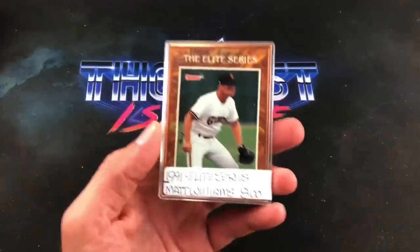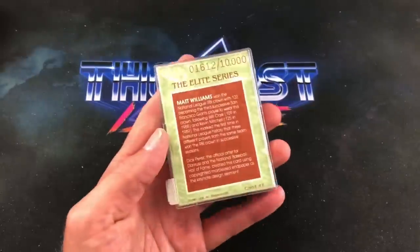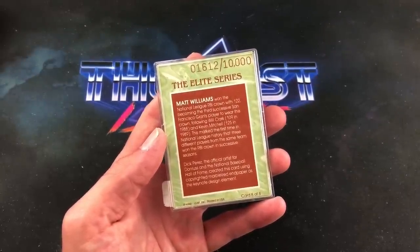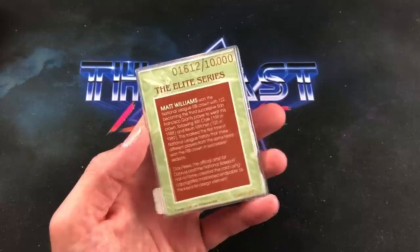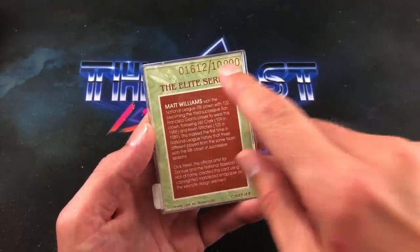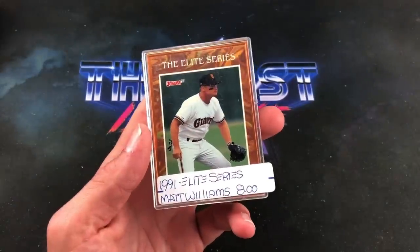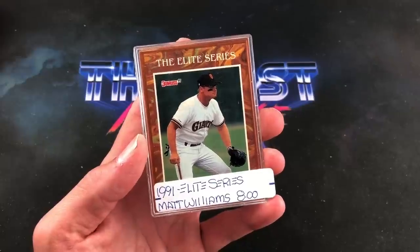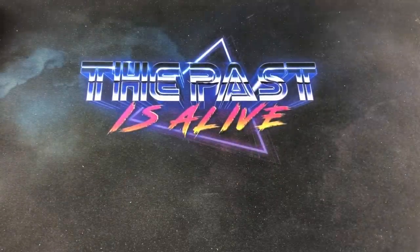Today at the flea market I came across this 1991 Donruss Elite Matt Williams. I was pretty pumped to see it. Most of you know I collect rookie cards and error cards, but I also have these small side collections — I collect Clemente and I also collect Elites when I see them for a good price, because they are very elusive. It was always one of my dreams as a kid to pull one. They're numbered out of 10,000 — this one is 1612 out of 10,000 — which back in 1991 was a relatively low number. I picked this one up for five bucks.